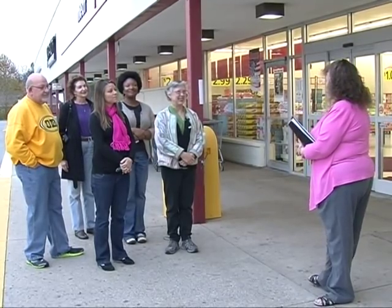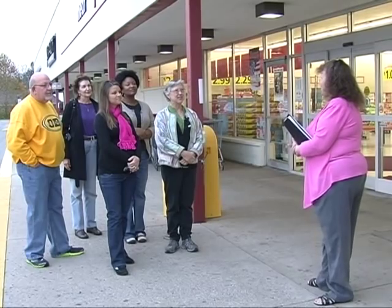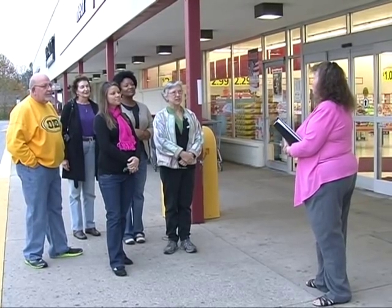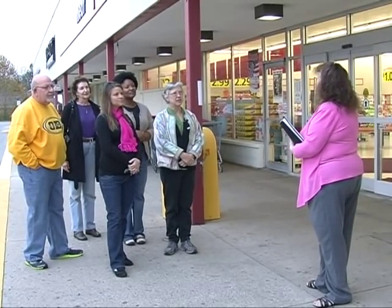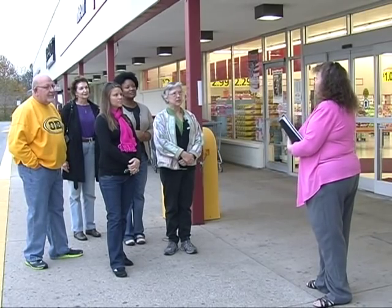Hello, thanks for coming to our grocery shopping tour. Lincoln Trail District Health Department has partnered with Save-A-Lot today to walk through the grocery store, look at some foods and how we can make our eating habits healthier by shopping better for our health.